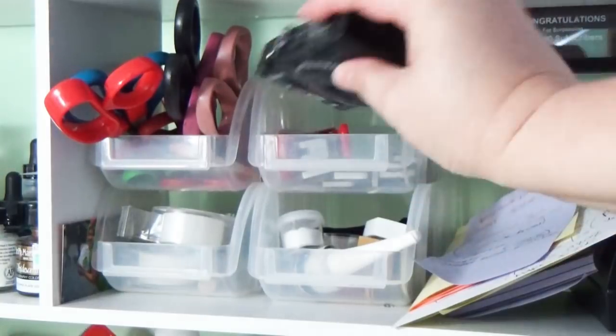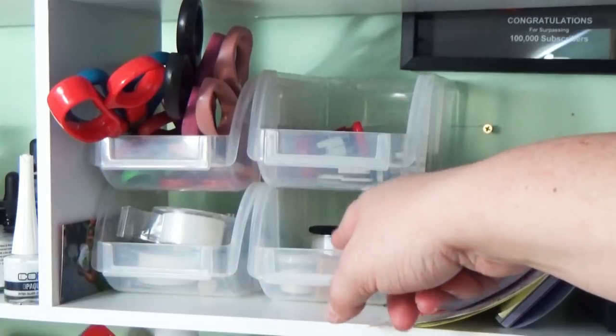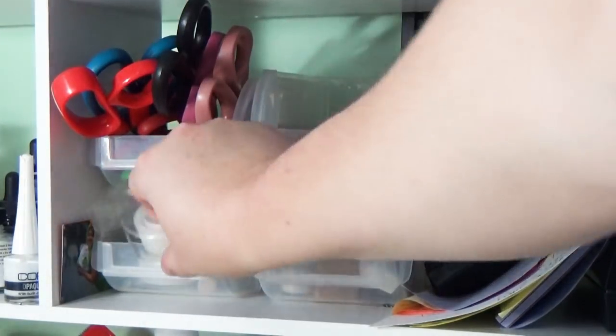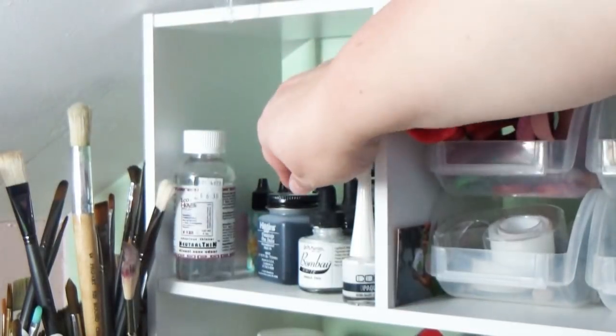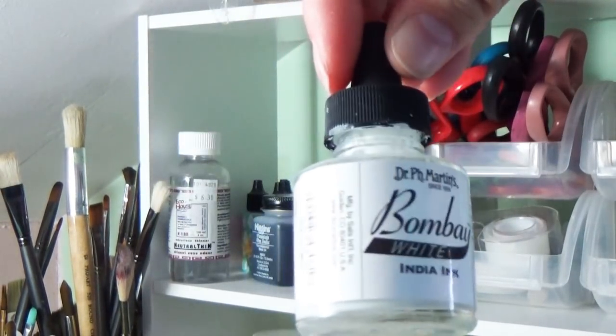One shelf higher I have business papers, my tape dispenser, and notes I want to keep track of. I usually keep my camera up here for taking pictures of artwork. I also have my stapler and a very large collection of scissors — no one needs this many scissors, but I love having them.